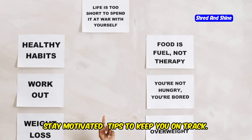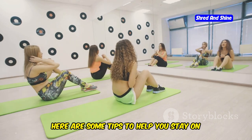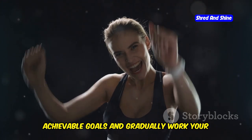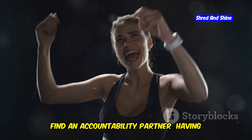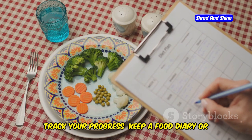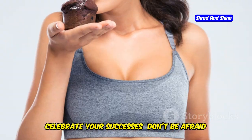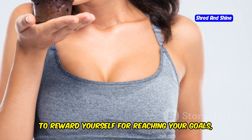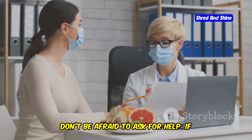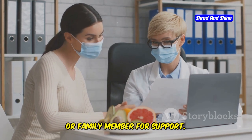Staying motivated on your journey to a flatter stomach can be challenging at times. Set realistic goals — don't try to do too much too soon; start with small, achievable goals and gradually work your way up. Find an accountability partner, as having someone to share your journey with can make a big difference. Track your progress with a food diary or a tracking app. Celebrate your successes with healthy rewards that won't derail your progress. And don't be afraid to reach out to a registered dietitian or a trusted friend or family member for support if you're struggling.